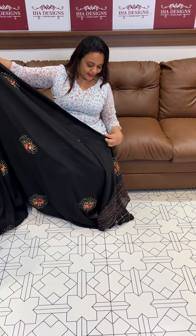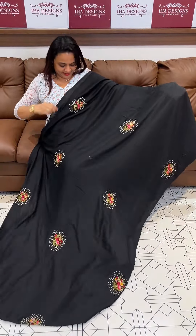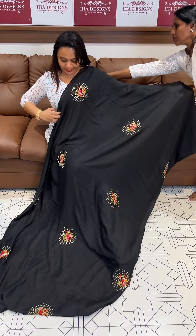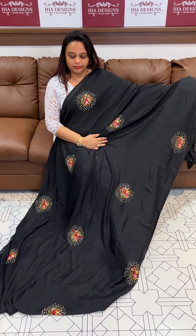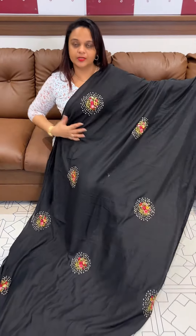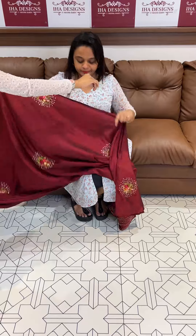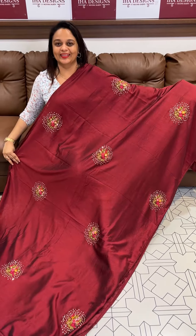For black lovers — beautiful light jet black tone with rich embroidery. Same tone heavy work. Deep blue and dark maroon tone also available.